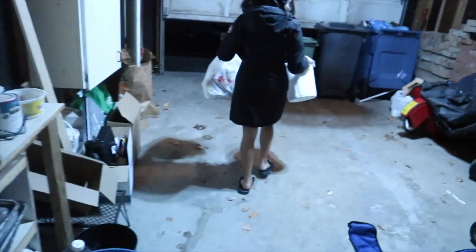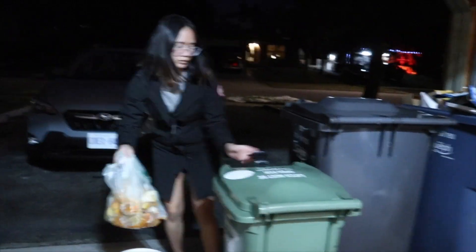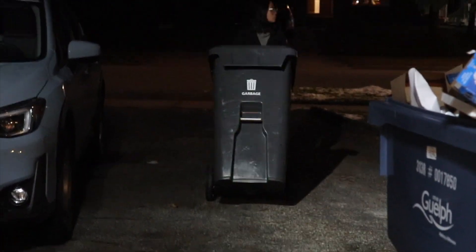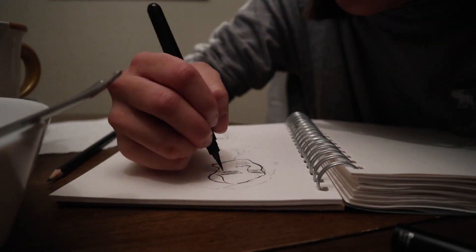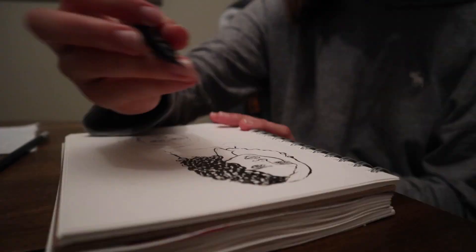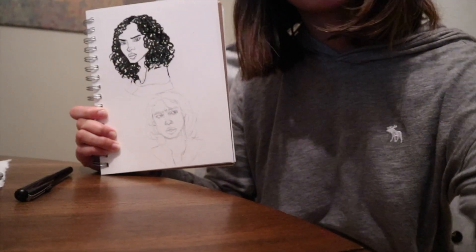Oh my goodness, do you have to take it out? It's the water garden. It's so cold. I'm not helping her. So this is what we finished with. I have not done any art in like 10 years.